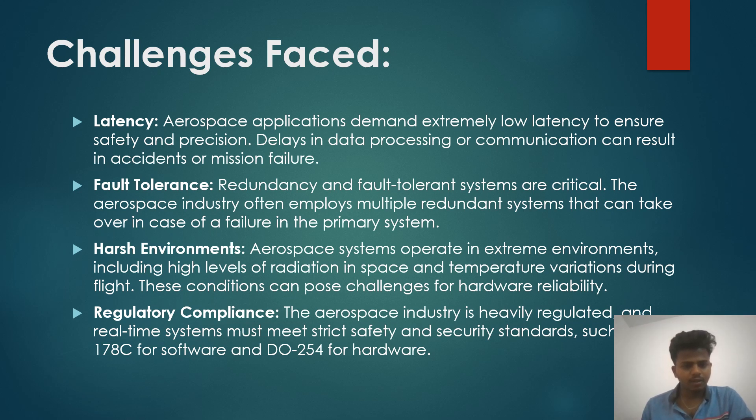Key challenges include latency, fault tolerance, harsh environment, and regulatory compliance. Aerospace applications demand extremely low latency to ensure safety and precision. Delays in data processing or communication can result in accidents or mission failure. Redundancy and fault-tolerant systems are crucial; the aerospace industry often employs multiple redundant systems that can take over in case of failure in the primary system.